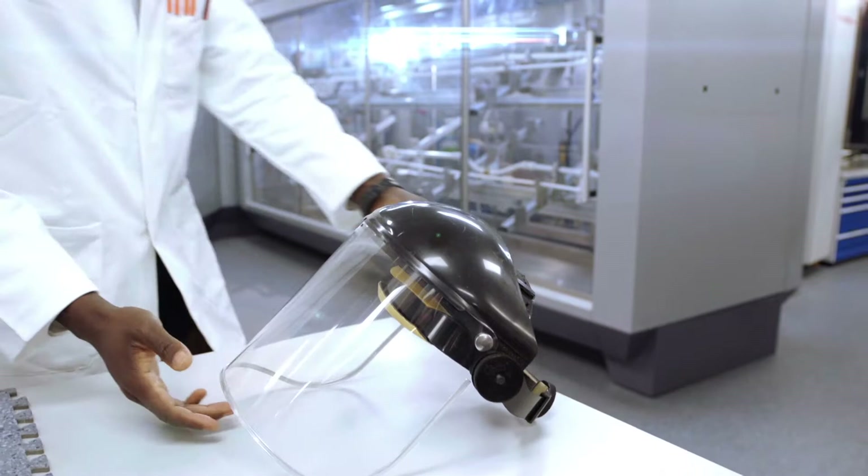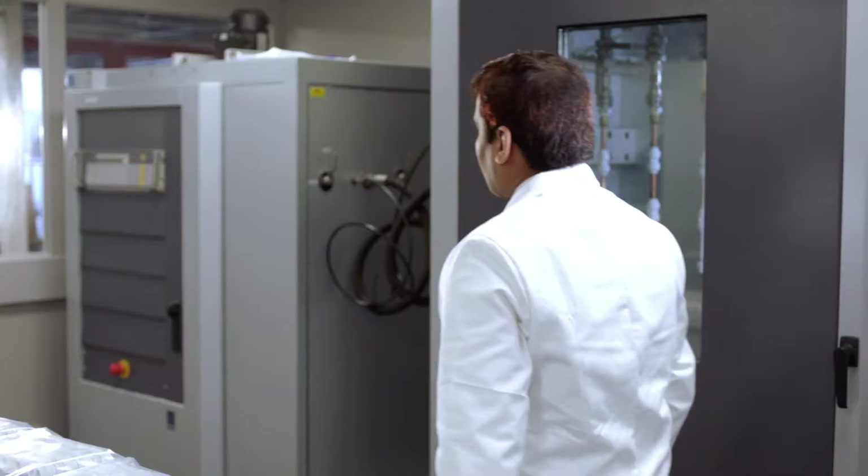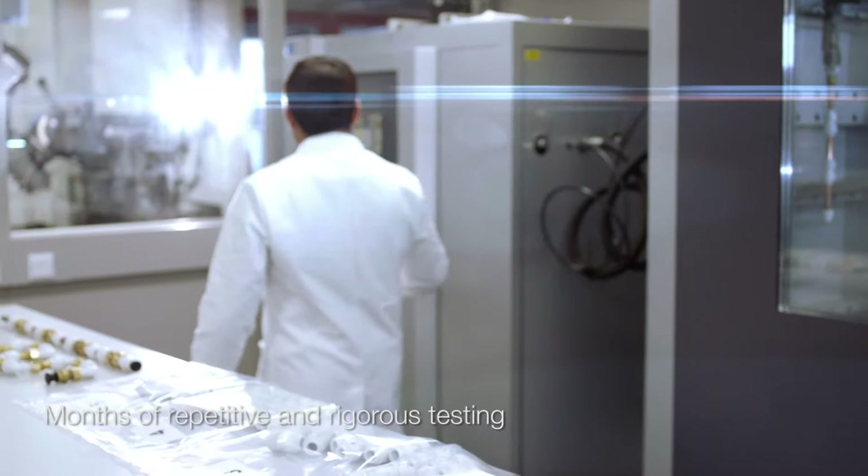Making the most reliable and robust products requires tough love. You'd be forgiven for thinking our test facility is a bit extreme, as new products are subjected to months of repetitive and rigorous testing.